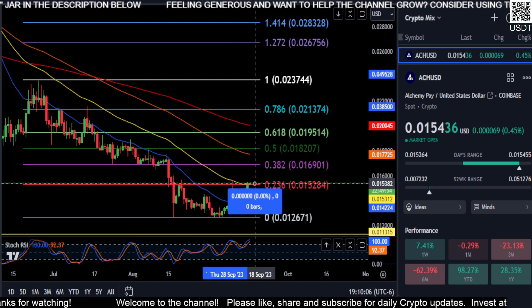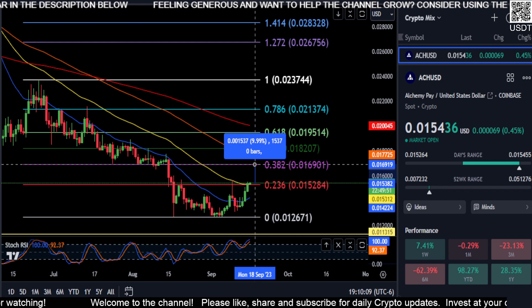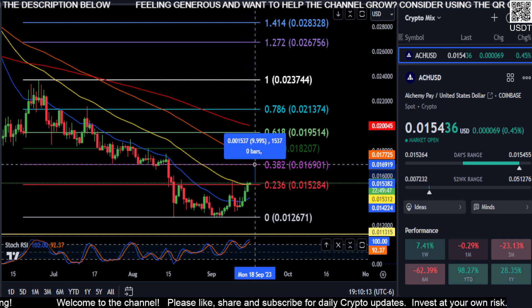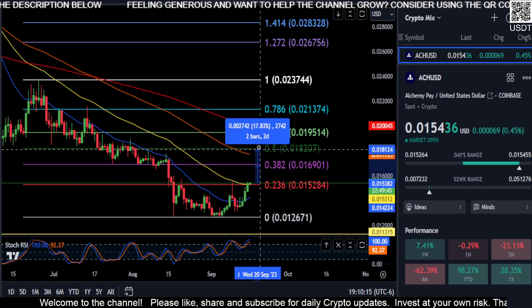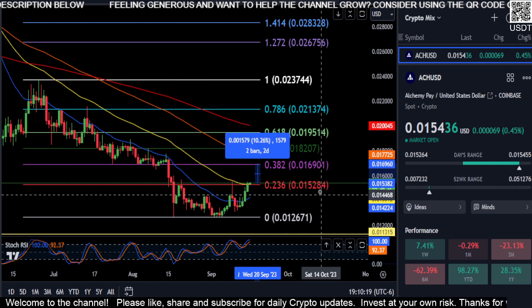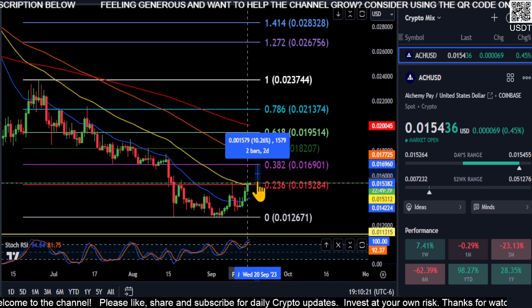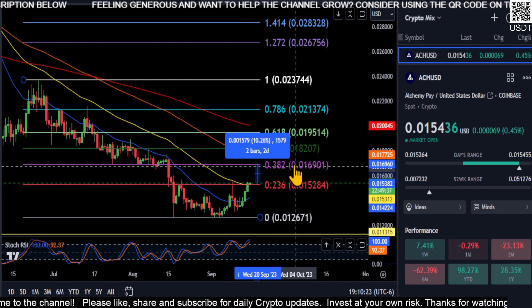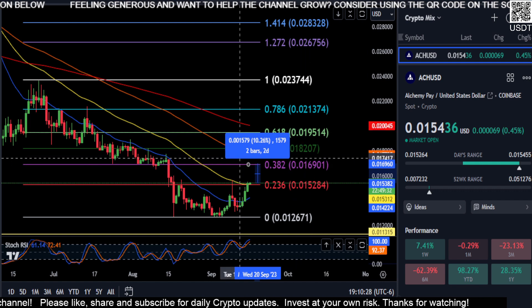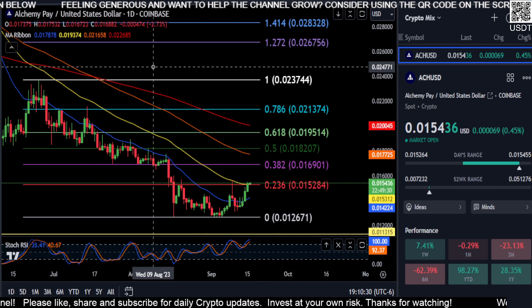We are above that 50-day EMA, so the next stop is our 382 here at 169 — another 10% to get to our next resistance. And if we can get over that, it is another huge step in the right direction. So just keep an eye on that support at 152, the 50-day EMA at 153, and our next resistance at 169 — pretty much 170 here is our next price to get over.